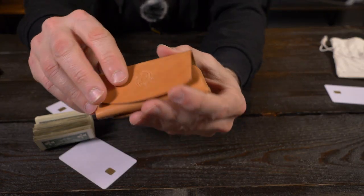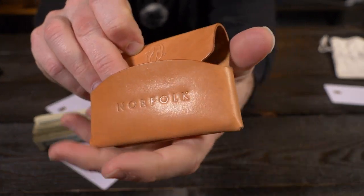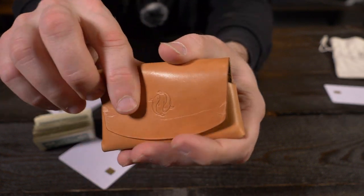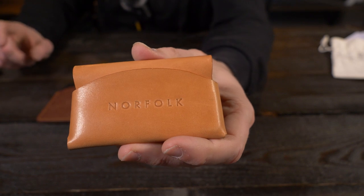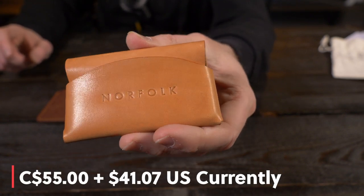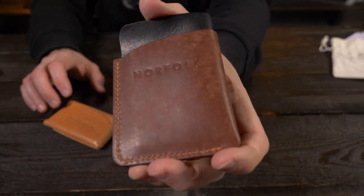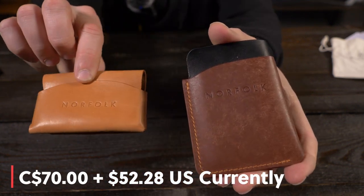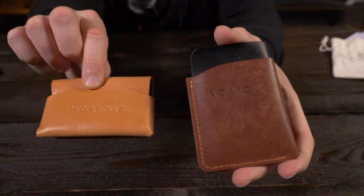The Norfolk logo stamp is on the front of the Logos wallet, and then when you open the flap there's the other logo stamp inside. On the Norfolk Handmade website, the Logos wallet is $55 Canadian and the Nomo wallet without the X stitching is $70 Canadian — I'll put the conversions on screen now. I'll put a link to the Norfolk Handmade website in the description box below so you can check up-to-date pricing for yourself.